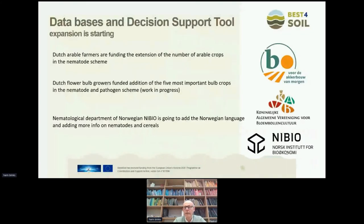We will send around the sponsor newsletters in the coming weeks across Europe, and we hope this makes it possible to maintain and expand the databases. We have already found first successes: the Dutch edible farmers' branch organization is funding the extension of edible crops into the nematode scheme; the Dutch flower bulb growers funded the addition of five bulb crops into the nematode and pathogen scheme — work in progress. And the nematological department of Nibio in Norway is providing the Norwegian translation and will add more information on nematodes and cereals important for northern Europe.